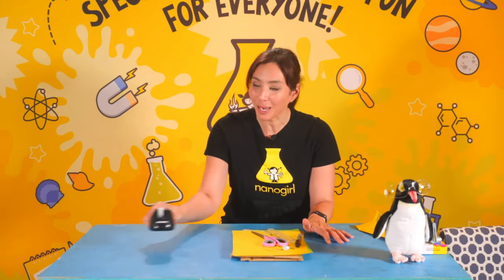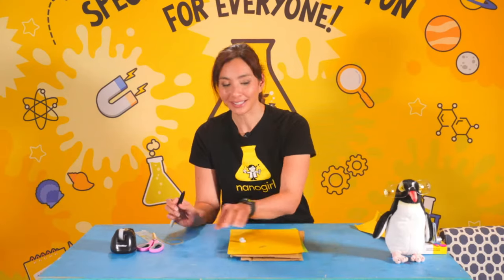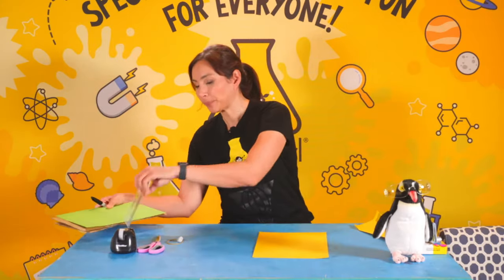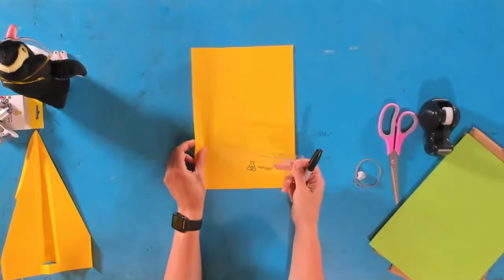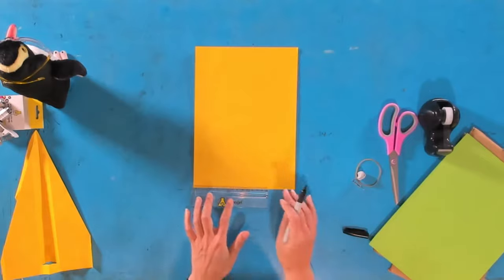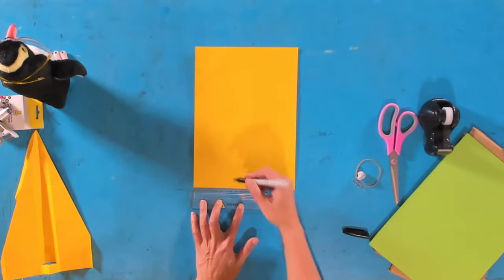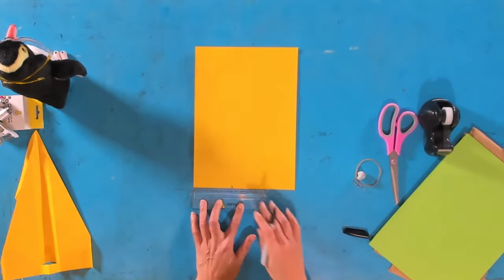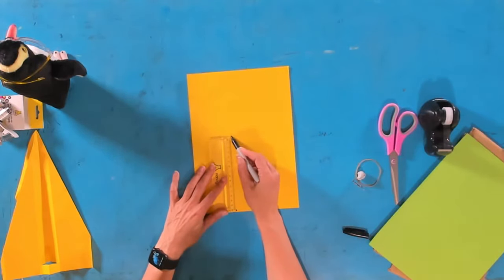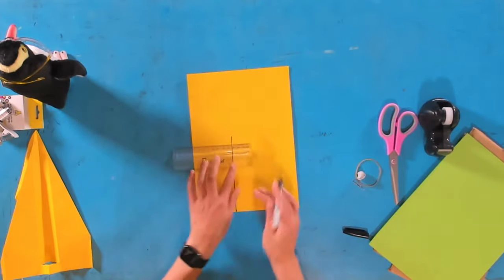We're going to start with our piece of paper. You're going to need your piece of paper, a pen, and a ruler. I want you to measure 16 centimetres along and 8 centimetres — so 16 centimetres by 8 centimetres. It doesn't matter which way you do it. Here's my 8 centimetres and then my 16 centimetres — 16 by 8 centimetres.